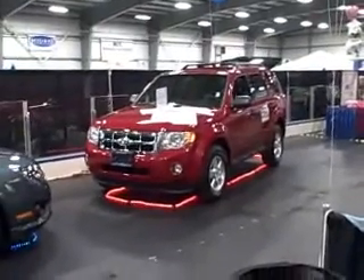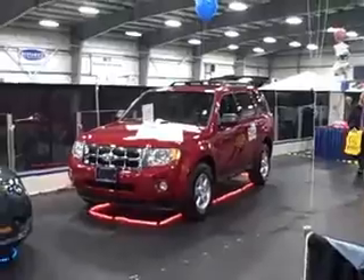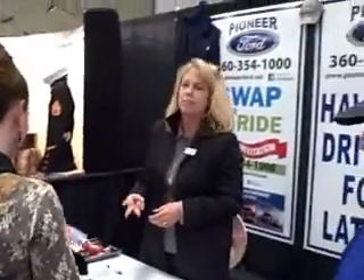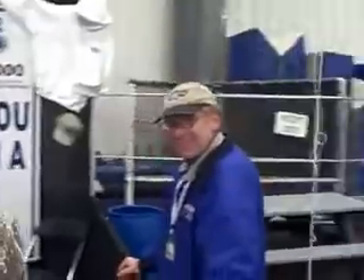There's one of the new 2011 Escapes, four-wheel drive, four-cylinder — excellent gas mileage. And here's some of the folks taking advantage. Here's Donna and there's Alfred.